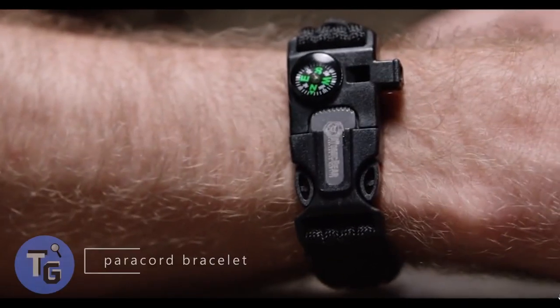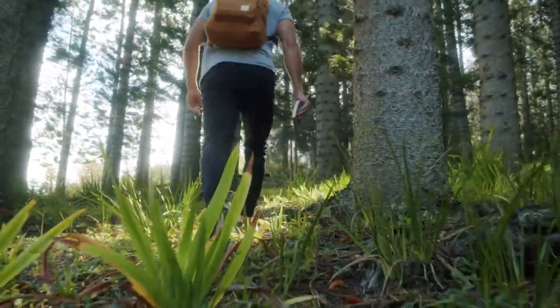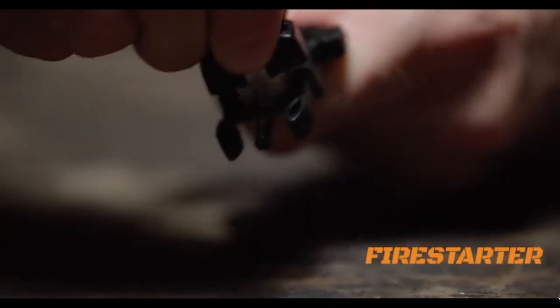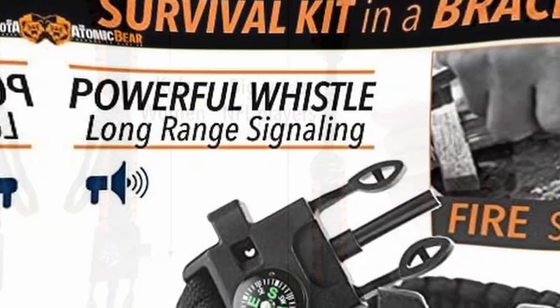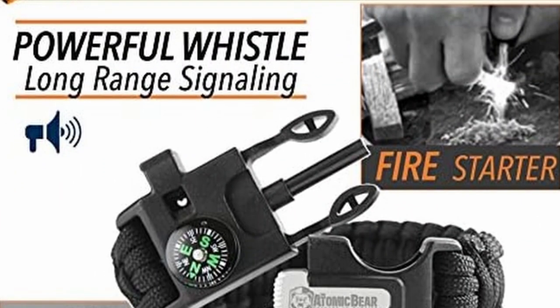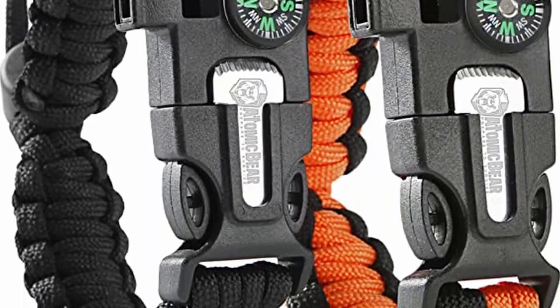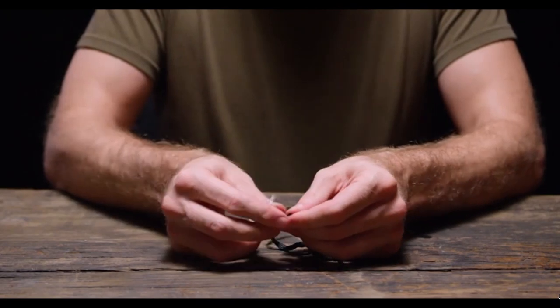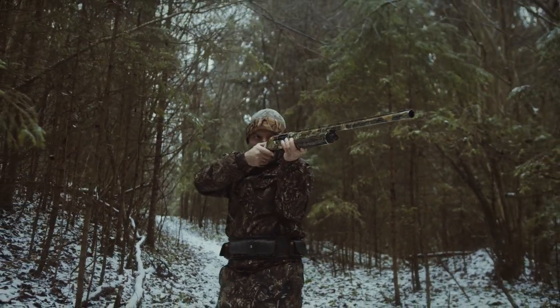It's always good to have a paracord bracelet, especially when going outdoors such as hiking, camping, hunting, or fishing. If you've lost your lighter and simply need a way to start a fire to keep warm, it's equipped with a ferro rod and striker to easily start a fire when needed. It's also equipped with a compass, an emergency whistle, and 12 feet of military-grade paracord — perfect for outdoor adventures.